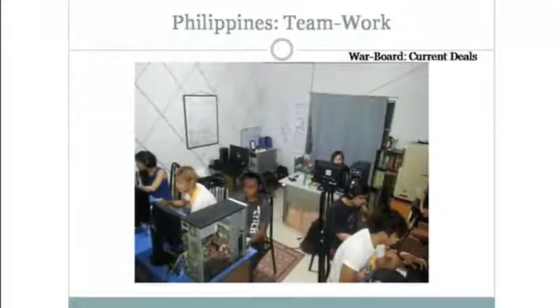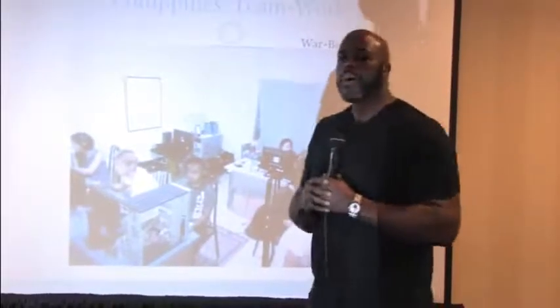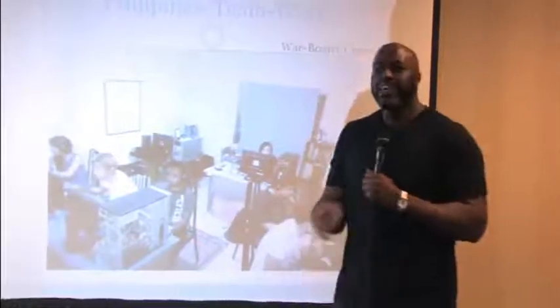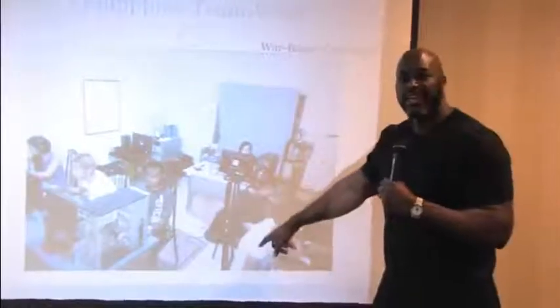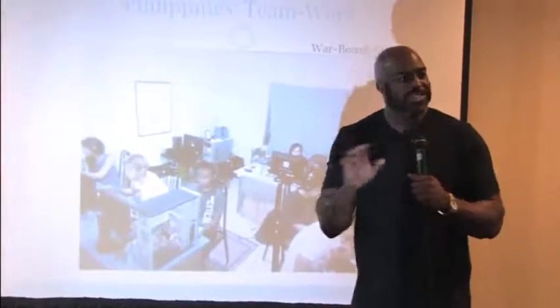I have this team of individuals getting up every day working 100% for my company. They deal with all the calls. When someone gets a call, they're asking questions, while another person simultaneously sends data via Skype — tax assessed values, comps. I get the message on my phone. They call back a Maryland Skype number, and the person being called has no idea the person is overseas or that it's a Skype line. The whole conversation is recorded. In the evenings, I sit in front of my laptop listening to all the calls and sending feedback — great job on this, next time do this.